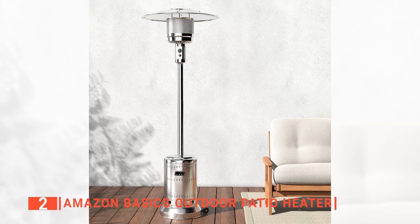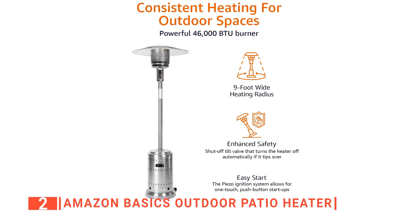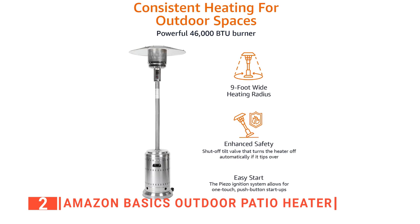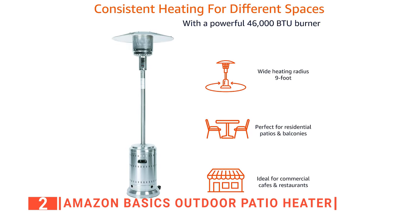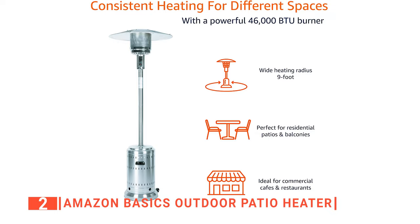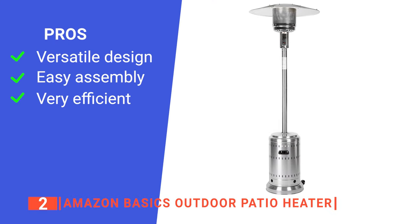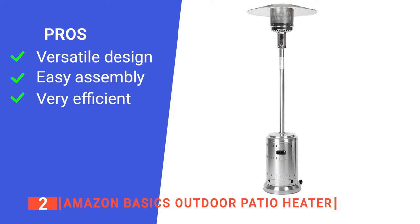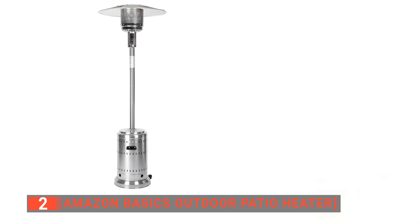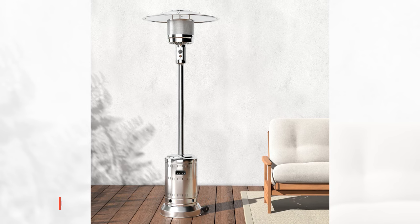Whatever your heating needs are, you can use the adjustable temperature knob to achieve them. This product also remains safe because it will automatically shut off if tilted over 45 degrees, and the tank is automatically disabled in the absence of the flame. On top of that, the small set of wheels makes moving this heater easy, and for weighted stability, you can add sand or water to the lower block area. Its pros are: it is suitable for commercial and residential areas, it is straightforward to set up, and it can provide up to 9 hours of warmth on a 20-pound gas tank. However, it does not come with a cover to protect it against the elements. The Amazon Basics is ideal for those who want a patio heater that's simple and reliable enough for daily use on chilly evenings.